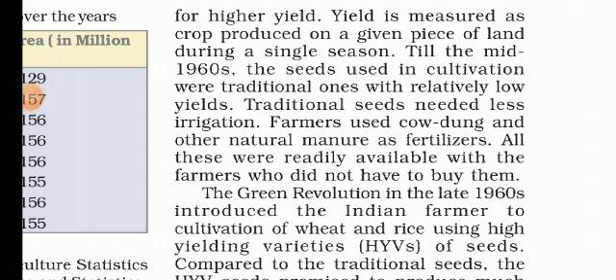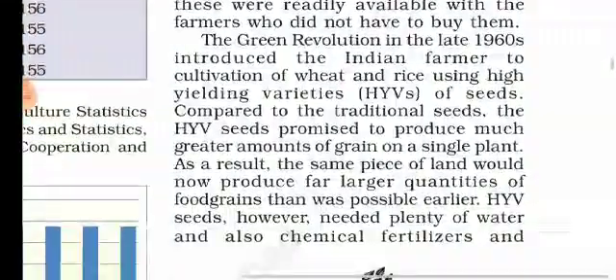Traditional and modern farming methods: Production can also be increased using modern farming methods for higher yields. Till the mid-1960s, farmers used traditional seeds which needed less irrigation but gave relatively poor yields. They also used readily available cow dung and other natural manures as fertilizers.